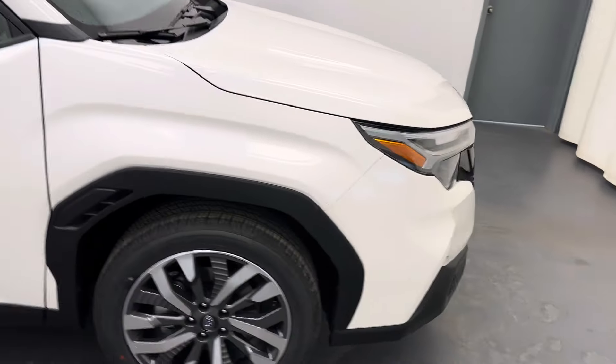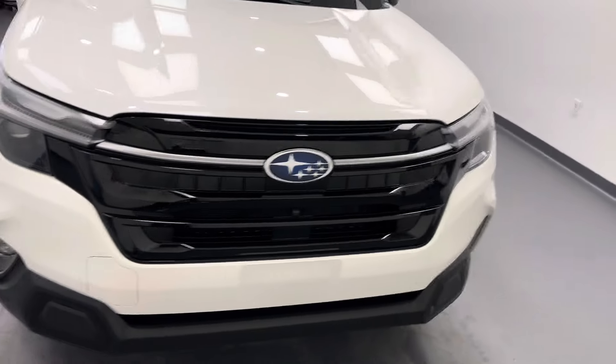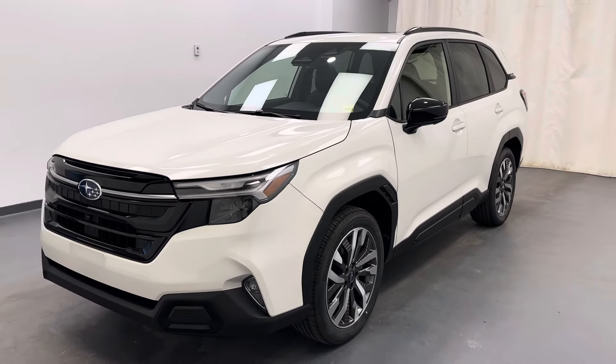And there you have it, stock number 259-360, 2025 Subaru Forester. Thanks for watching.